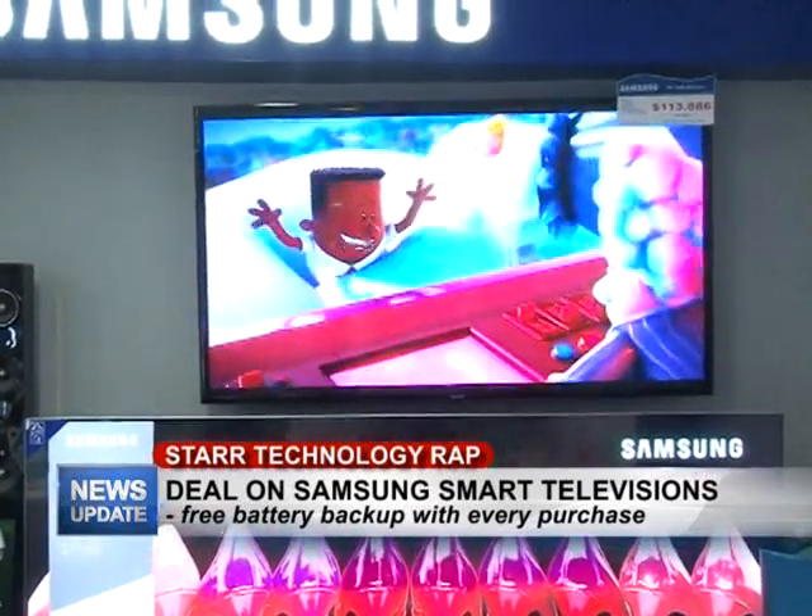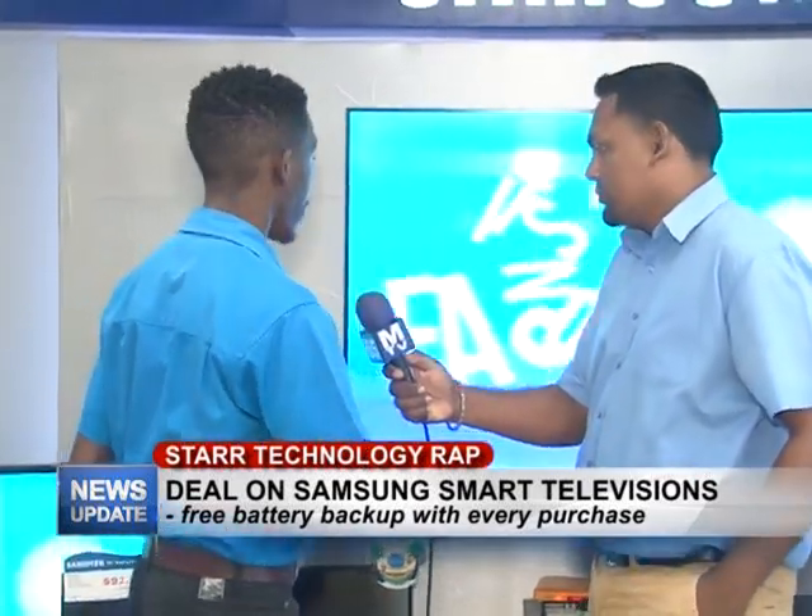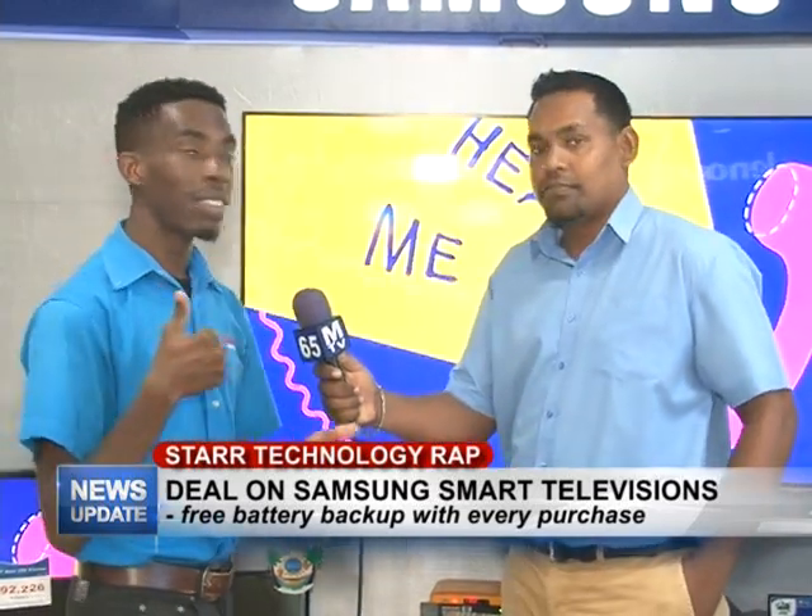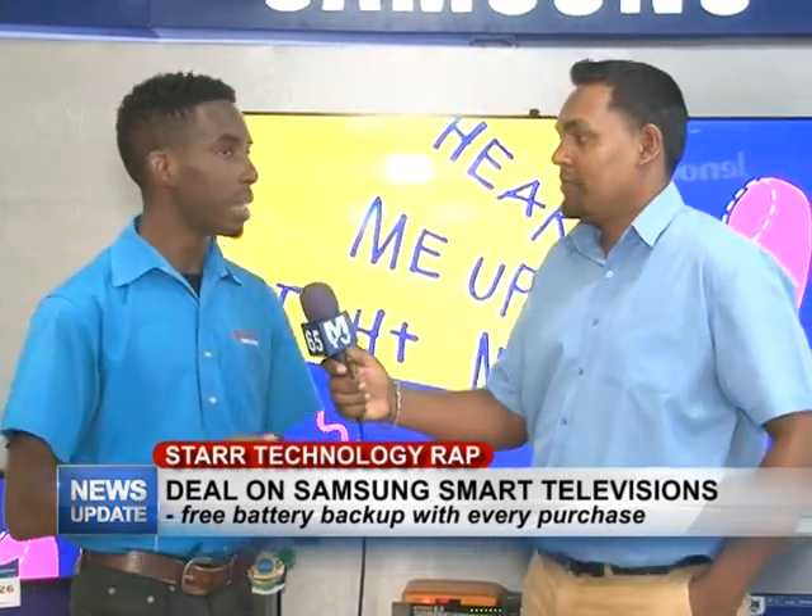We have 32 inches, we have 43 inches, we have 49, we have 46, 55, and we even have a 65 inch smart TV, and they're all great.